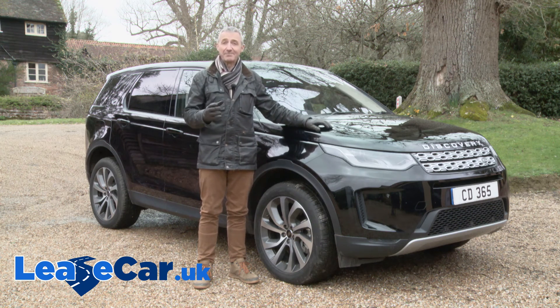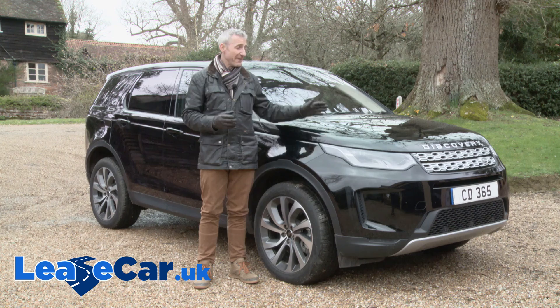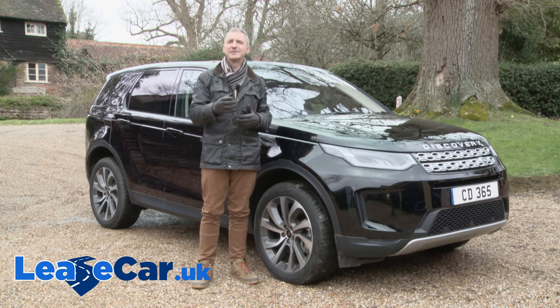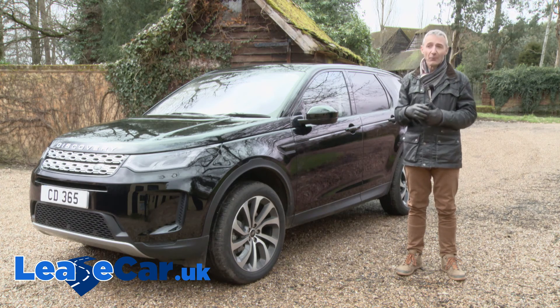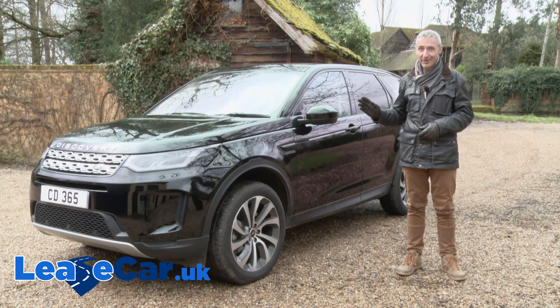Embracing the adventurous spirit that has defined the Discovery family for the past 30 years, this enhanced Discovery Sport is a car that we've found to be a useful evolution from the original. If you wanted one before, you'll want it even more now. And if you didn't, it really might be worth taking another look. Above and beyond was the objective in redeveloping this model, and considering the end result, you have to say that mission's been accomplished.